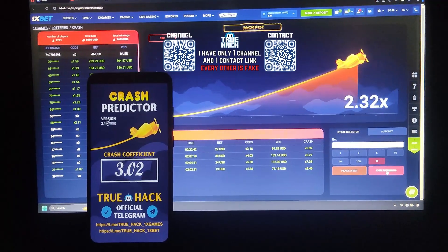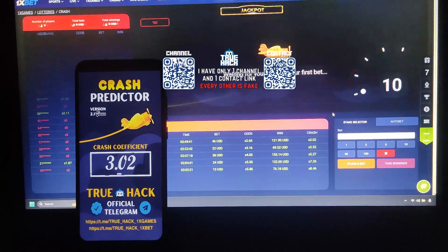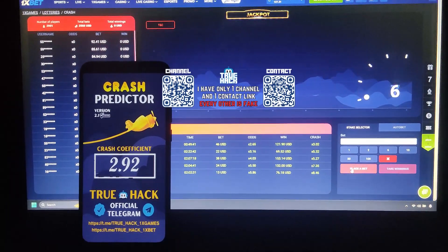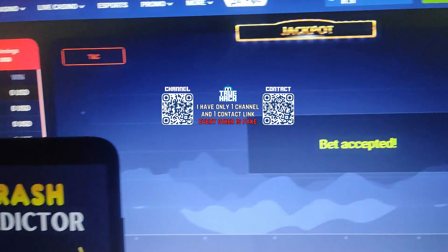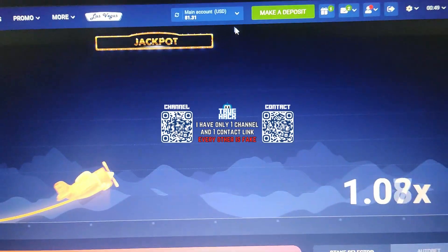Now watch me how I withdraw money. Take winnings there — $121. You see it was amazing. Place another bet $46, my balance is $81 guys.